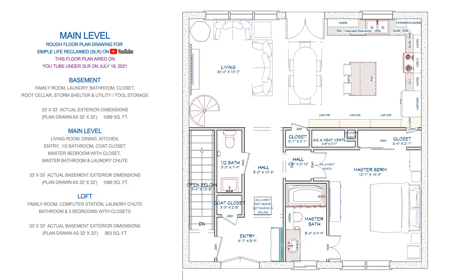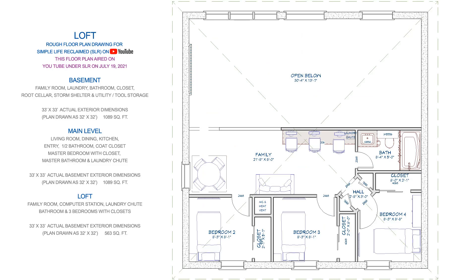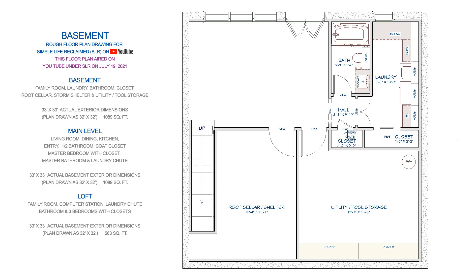This floor plan shown is more similar to what Melanie and Gary had in mind. This rough draft floor plan aired on SLR's channel on July 19, 2021. This layout allowed for the living, dining, kitchen, and loft to take advantage of their beautiful view on the basement. This is the beginning of the design process — I had seen how Gary's plan showed half the basement to be a root cellar and utility. This layout later changed.